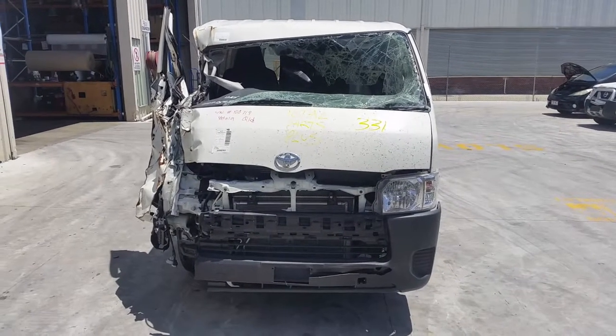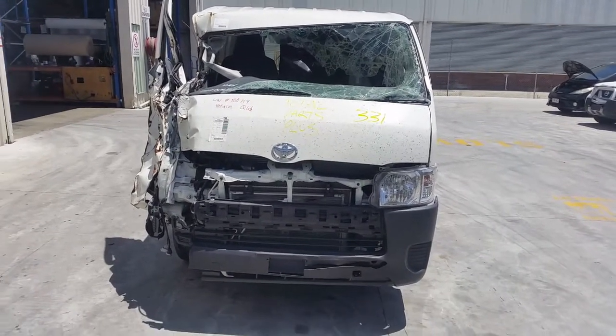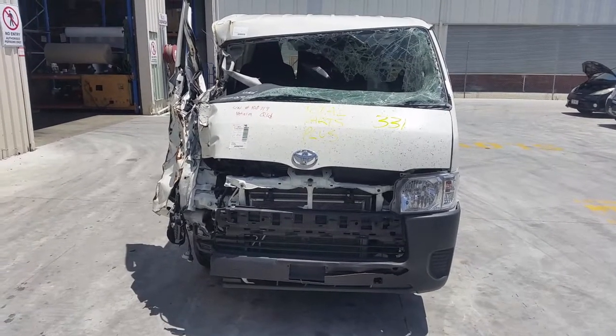This is Chris from Total Parts Plus. Our phone number is 0738481382. Today we have a 2018 Toyota Hiace long wheelbase van, stock reference number 3918.